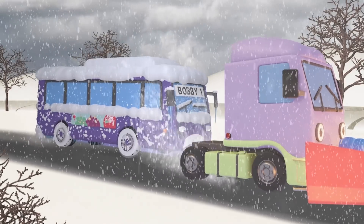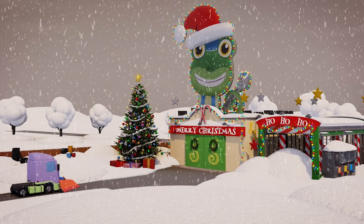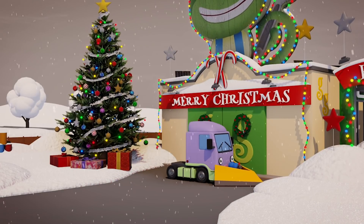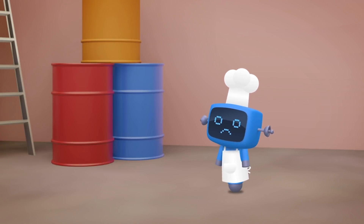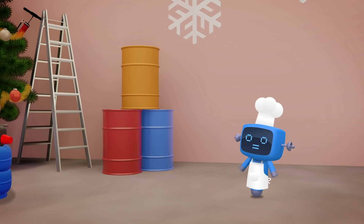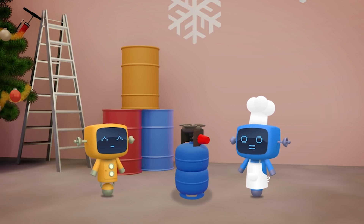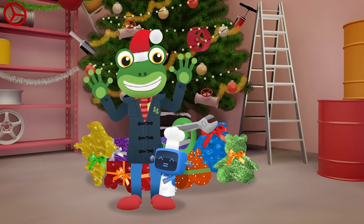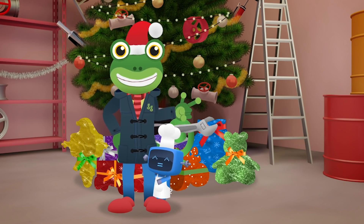Good work Mummy Truck! Great work team! Nice work Mummy Truck — you're a real winter hero! There you go Blue, just like I promised — not a scratch! Thank you so much for letting us borrow it! Merry Christmas everyone, see you again soon! Bye!